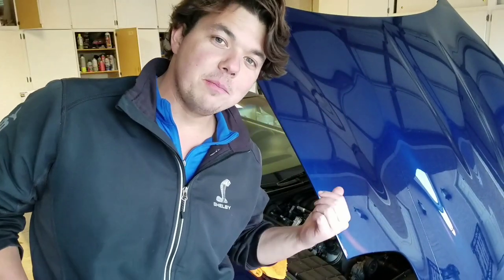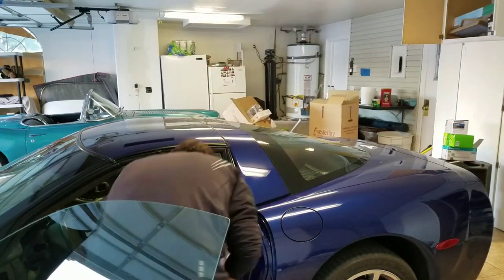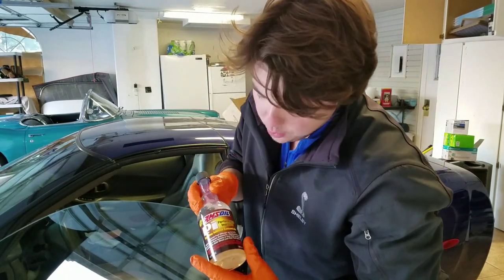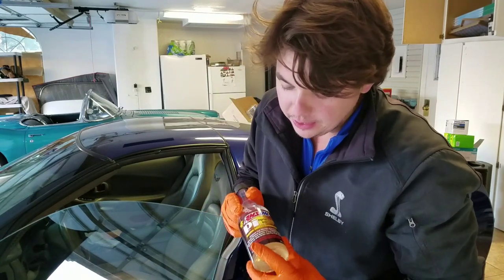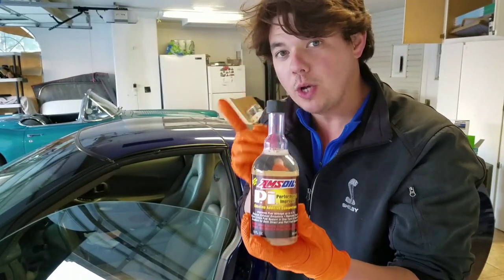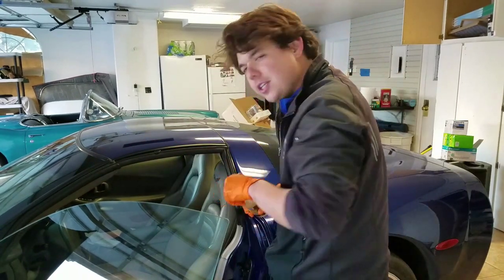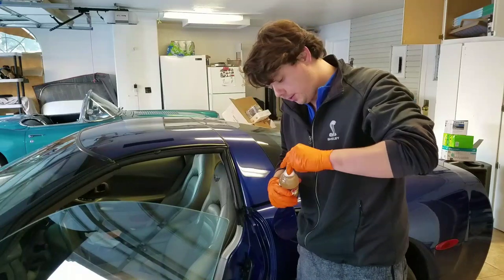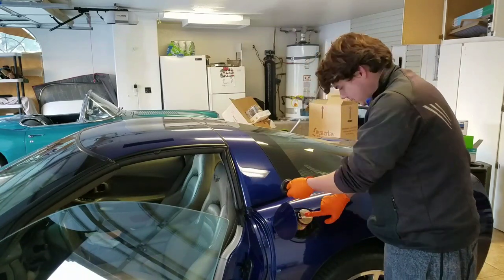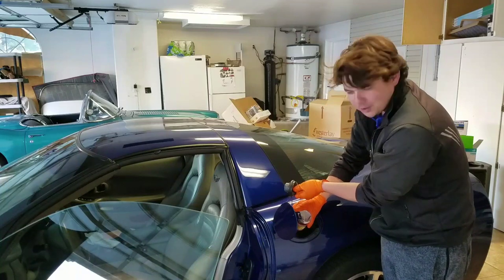It's that time to put in our PI Performance Improver. Go ahead and pop the hatch here. What this is, is a proprietary fuel injection cleaner. It cleans the valves, cleans inside the combustion chamber, and also cleans all the ethanol varnish out of the fuel system — all in only one treatment — and provides up to 5.7% better gas mileage. It treats up to 20 gallons and is super easy to do. All you do is open it up — just one finger. Gulp, gulp, gulp.